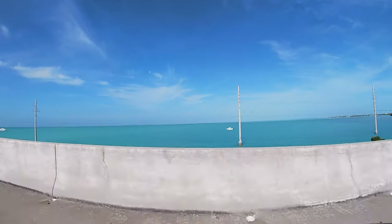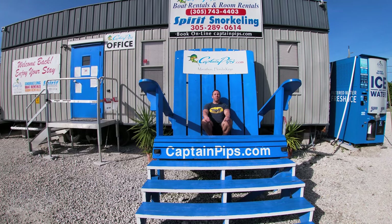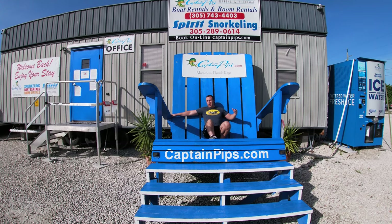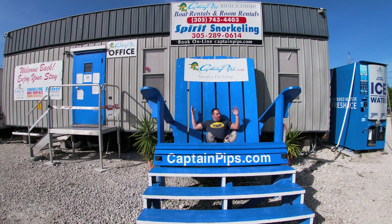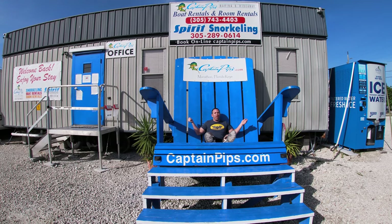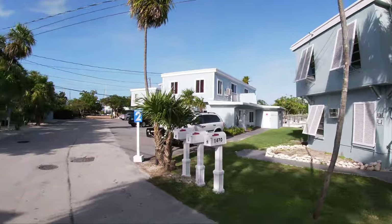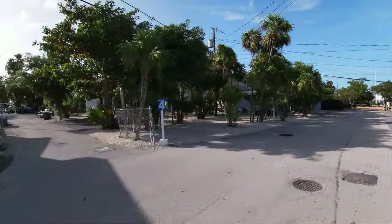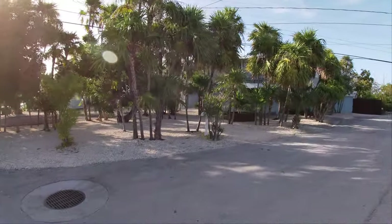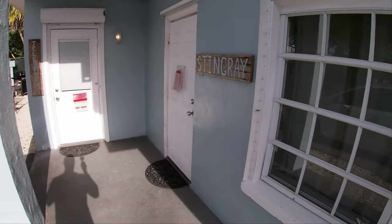Heading further down the Keys, we eventually arrived at our hotel in Marathon. We have just arrived at our hotel, Captain Pips. As you can see, you can't get any more relaxed than this. The couches and furniture in the hotel room will be more comfortable, but this is still pretty good. At mile marker 47.6, Captain Pips is the best small resort in Marathon, Florida. They have a great selection of motel-style guest rooms, efficiencies, or one-to-two bedroom apartments, with open water or tropical garden views, and each room has its own unique name.